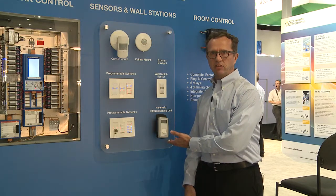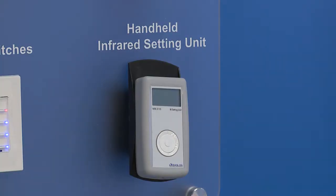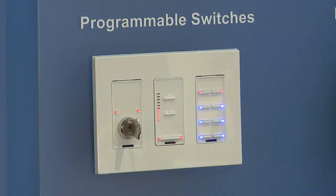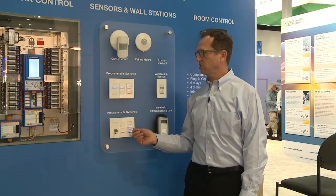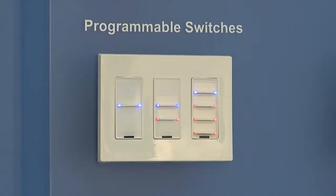We have an infrared handheld device that the contractor or commissioning agent can use to make changes on site. We have key switches, on-off dimming switches, and multiple switches that can be configured as an on-off switch or dimming control for a number of fixtures or fixture areas — as well as single button, double button, and four button switches.